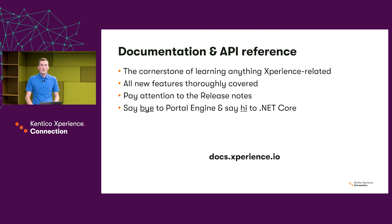This year we are saying bye to Portal Engine and hi to .NET Core. The removal of Portal Engine technology in Kentico Experience was a major thing for us. We've rewritten hundreds of pages, and now the majority of the docs is written for the MVC framework with a new whole section focused on .NET Core. You can access our documentation at docs.experience.io, and I will link all the resources mentioned here at the end of the presentation.